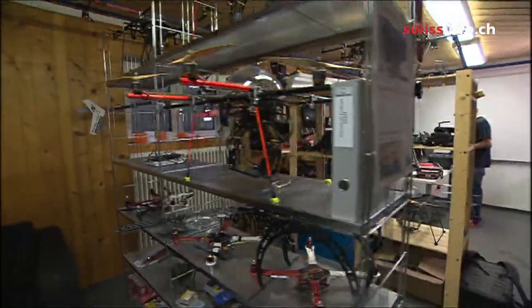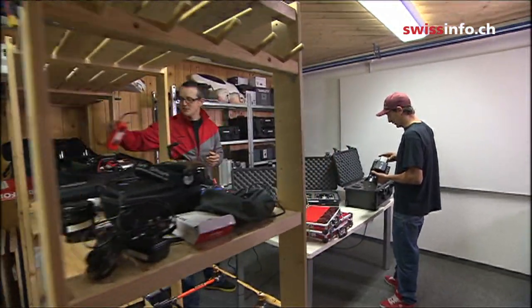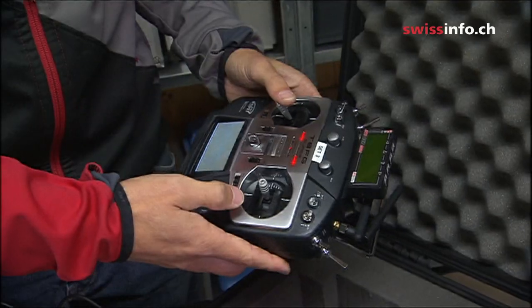The drone was developed by two people from Bern who had already provided some spectacular shots for the latest Lauberhorn international ski races in Wengen. For the Pakistan expedition, they had to develop an extra light version of their drone.